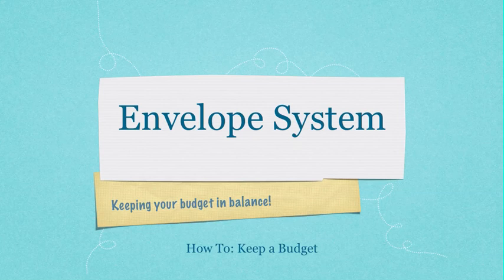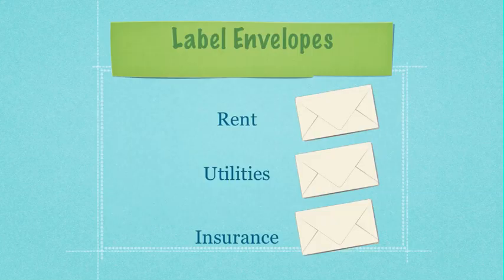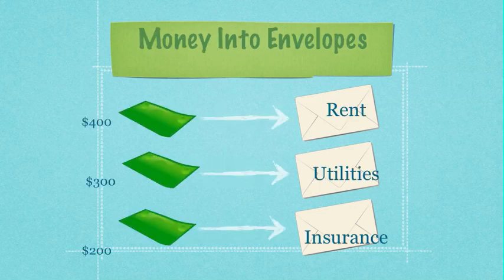The first thing you're going to want to do is label an envelope for each of your bill categories. This will be where you put all of your money after you cash your paycheck — things like your cell phone bill, your insurance, your utilities, your rent, your credit card payment, or whatever categories you may have. Make an envelope for each one and label them clearly.